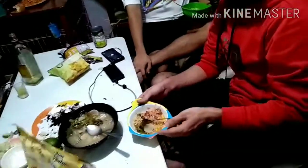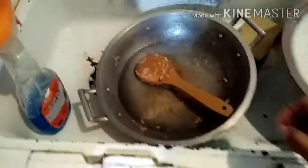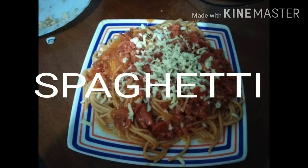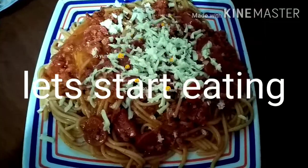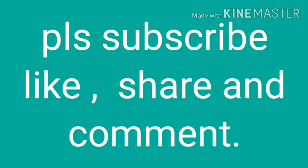This is a birthday boy — another birthday boy. Kumakain ng fried rice with sinigang. Ayan guys, ubos ang aking fried rice.